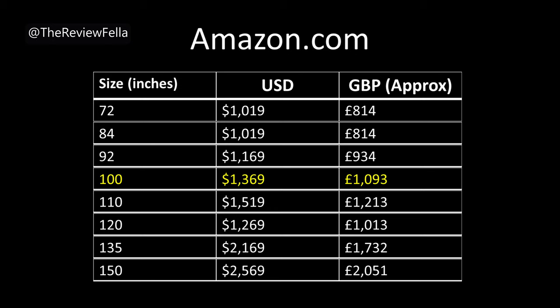On Amazon.com at the time of making this video, this screen would cost around $1,300. This is a high quality and premium item and that's reflected in the price. I'll leave some links below with more information and other places you can buy this from, such as Alibaba, where further savings could be made.